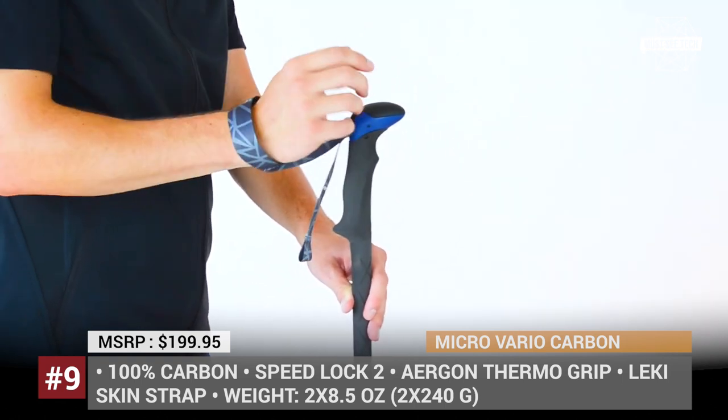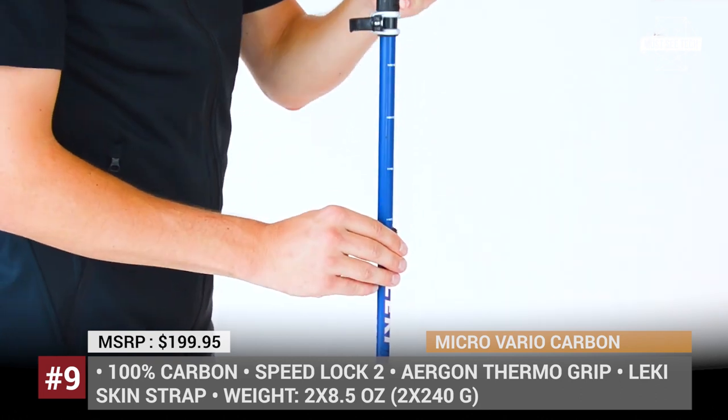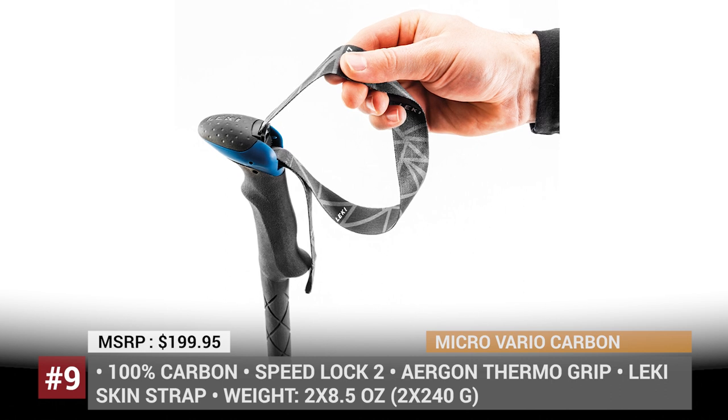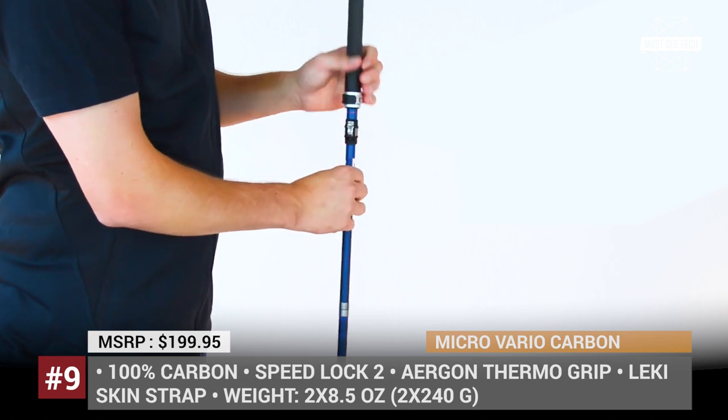You simply pull the hidden metal segment downwards and adjust the length using the updated speed lock lever. This new locking mechanism is extremely safe, being the only system to meet the minimum holding force as rated by TÜV, the German-Austrian Technical Inspection Association.